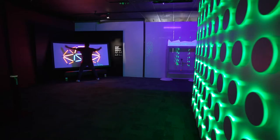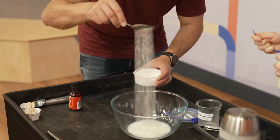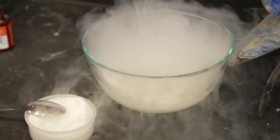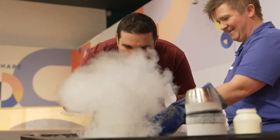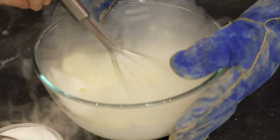As WA's leading STEM engagement organisation, SciTech have welcomed millions of visitors who have all engaged in hands-on exhibits, workshops and interactive, unique shows. And SciTech are continually working to bring new, exciting and educating experiences to their science centre.